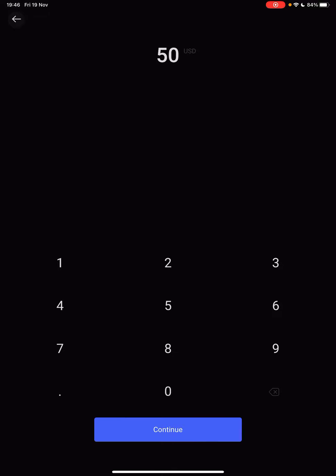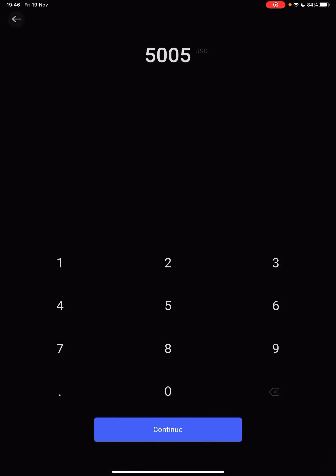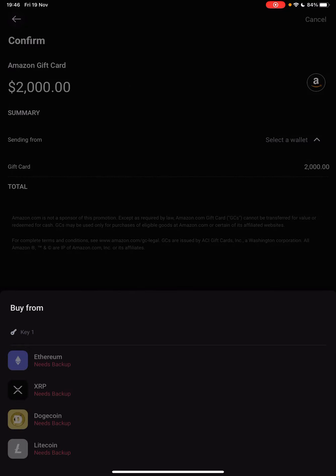Then here, you can type in the amount that you want to invest. Note that the maximum is $2,000. So if I type in more, then tap on continue, it's going to tell me that the purchase amount is limited to $2,000 per day. Please modify your amount. So let's go back to $2,000, which is the maximum.